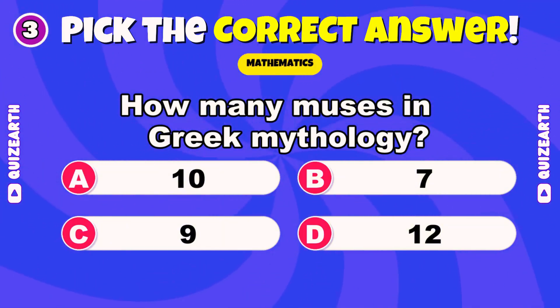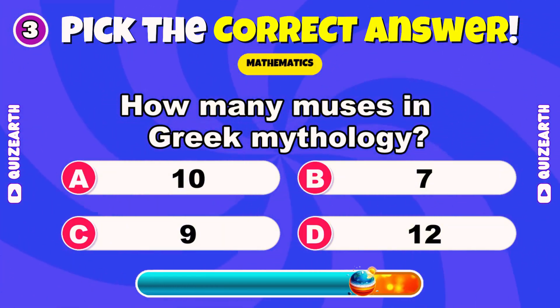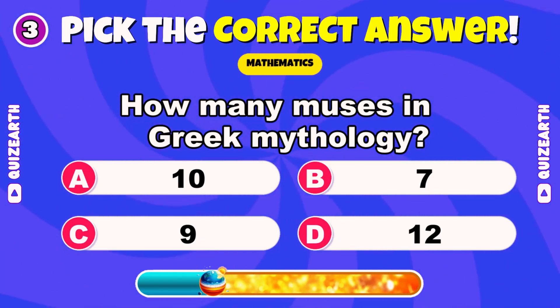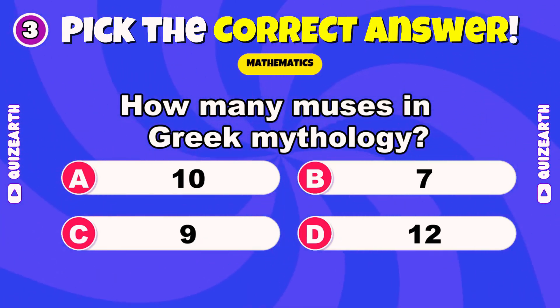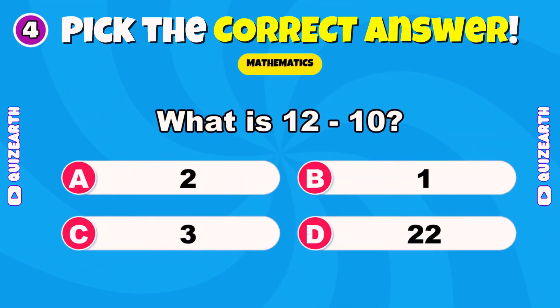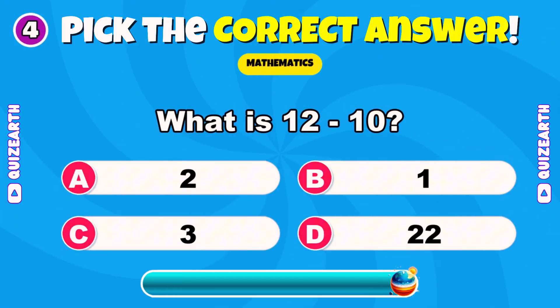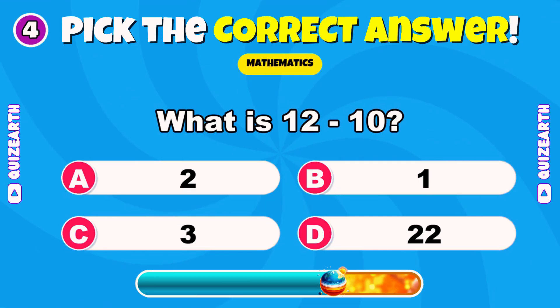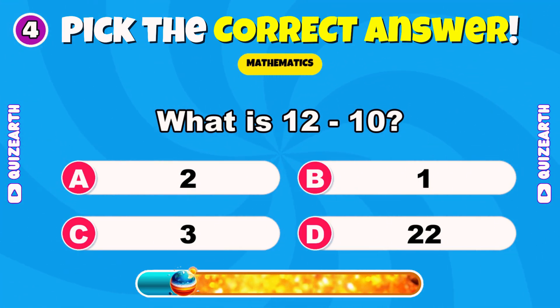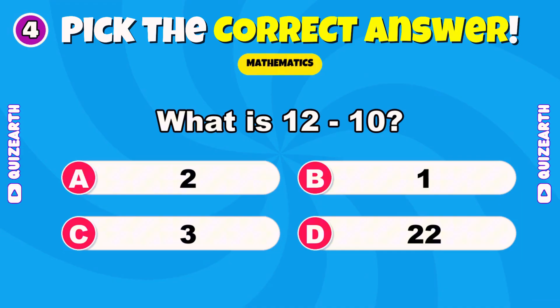How many muses in Greek mythology? Quick, drop a comment below. Amazing — 9. What is 12 minus 10? Brilliant — 2.